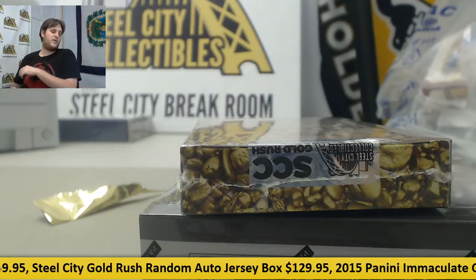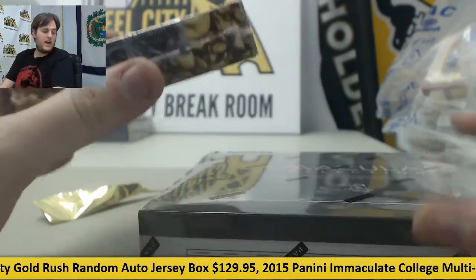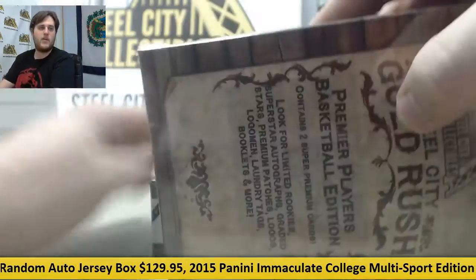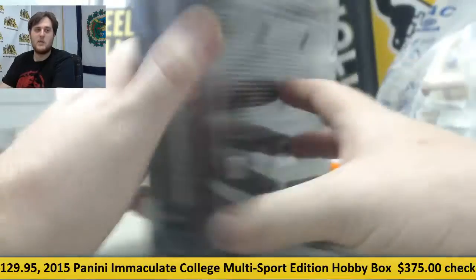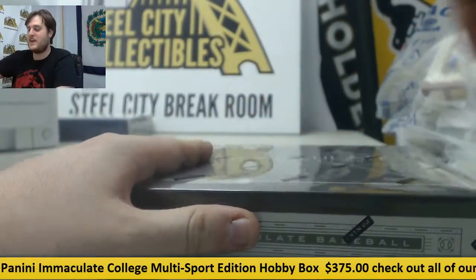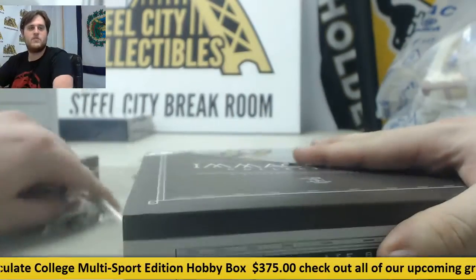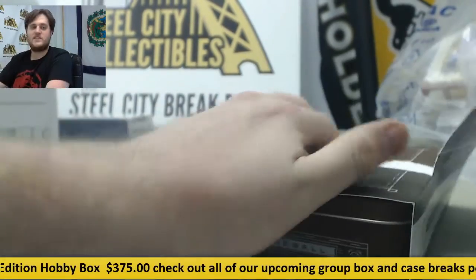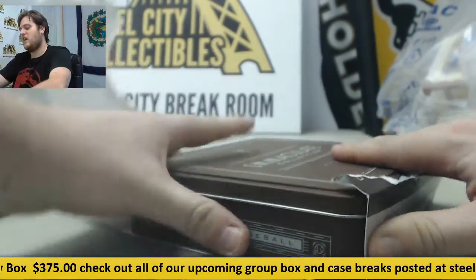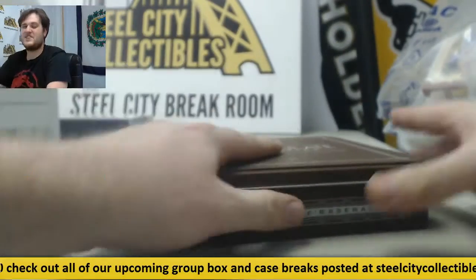Bringing it out for Tim. I got one 2015 Panini Immaculate Hobby Baseball box and one of our premier players. There's not many left. I'm not trying to give you the hard sell, but it's probably not going to be here past this Friday. If you want them, get them in, because there's not many left. I think at the last count I saw six left.